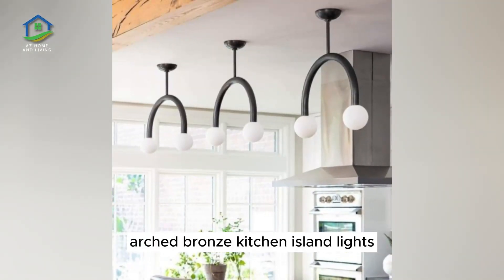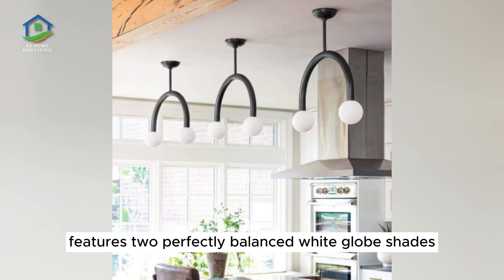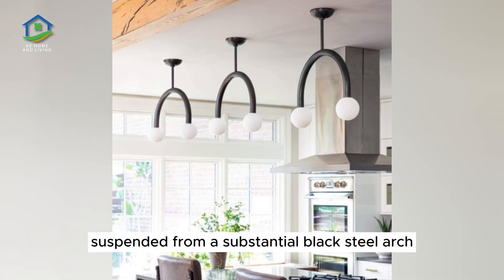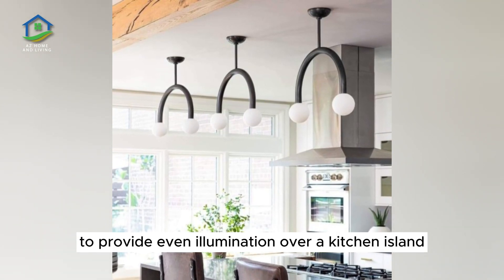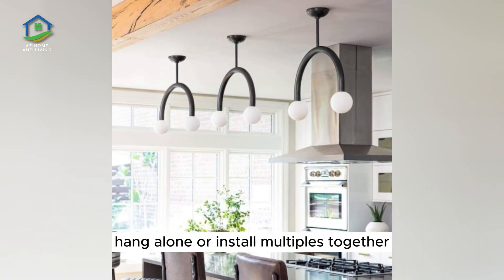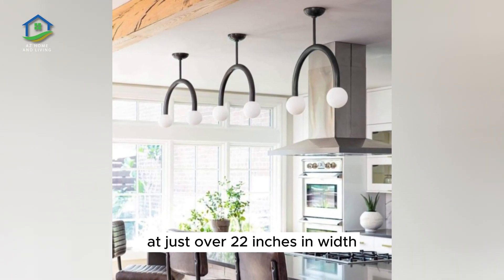Arched Bronze Kitchen Island Lights. This charming pendant light by Regina Andrew features two perfectly balanced white globe shades suspended from a substantial black steel arch, perfectly balanced to provide even illumination over a kitchen island. Hang alone or install multiples together. Each suspension light measures at just over 22 inches in width.